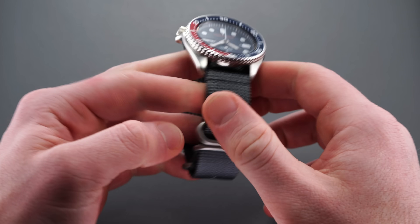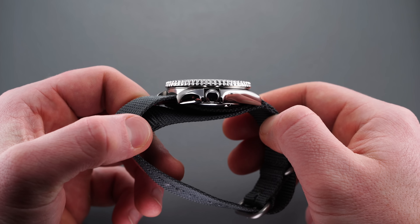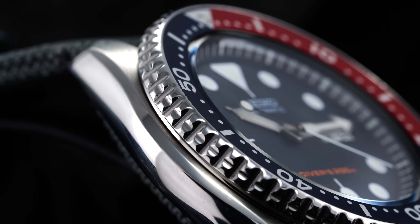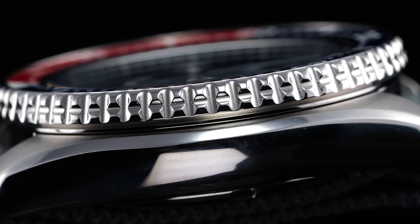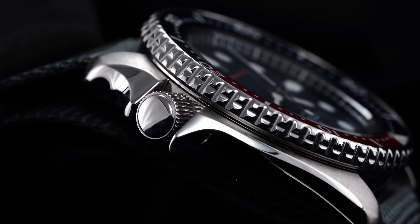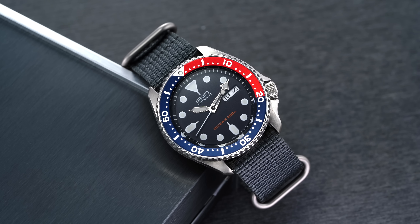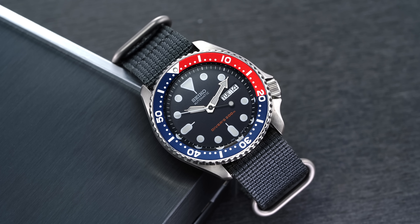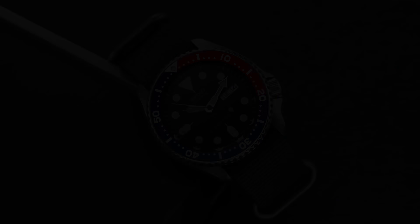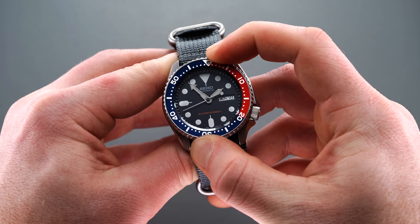In terms of thickness, the SKX is relatively tall at 13.3 millimeters, though the organically sloping case sides help break up the visual perception of that thickness. For finishing, the SKX features directional brushing across its top surfaces with polishing along the curved case sides, the edge of the bezel, and the screw-down crown stationed between crown guards at Seiko's customary 4 o'clock position. The crown and screw-down case back enable 200 meters of water resistance. The case design is distinctly Seiko, and the colorful Pepsi bezel insert is set atop a 120-click unidirectional elapsed-time bezel that operates well, though it does exhibit minimal back play.